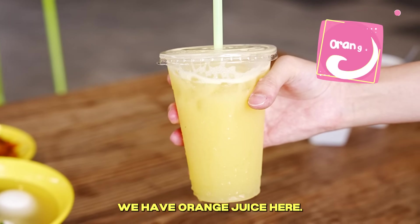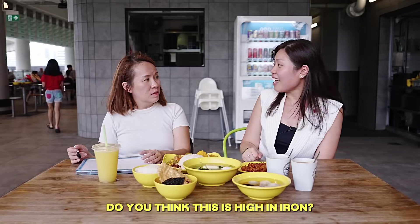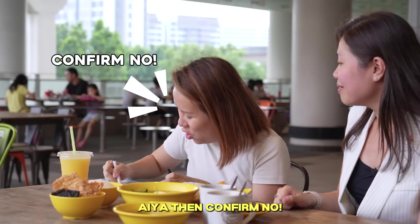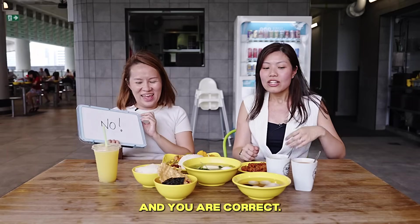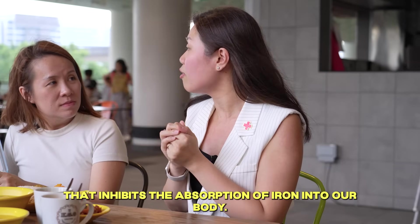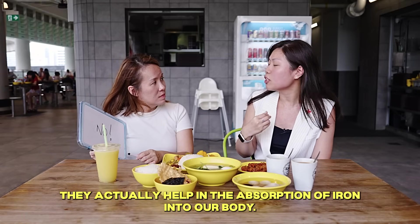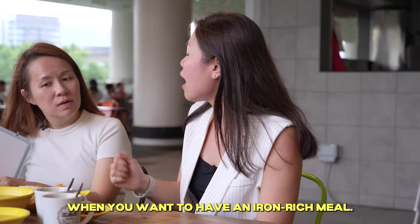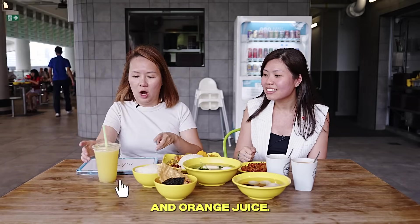Next we move on to beverages. We have orange juice, coffee, and tea. Do you think these are high in iron? Confirm no — coffee and tea I know are not high in iron. And you are correct. Coffee and tea contain caffeine, which inhibits the absorption of iron into our body. For drinks rich in vitamin C like orange juice, they actually help in the absorption of iron and are a good complement to an iron-rich meal.